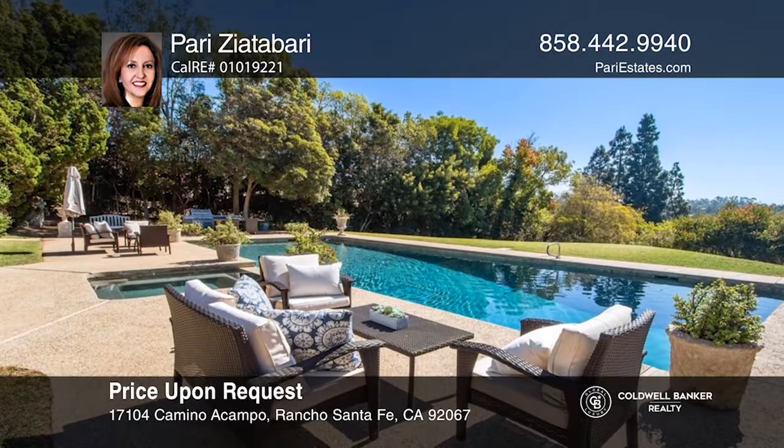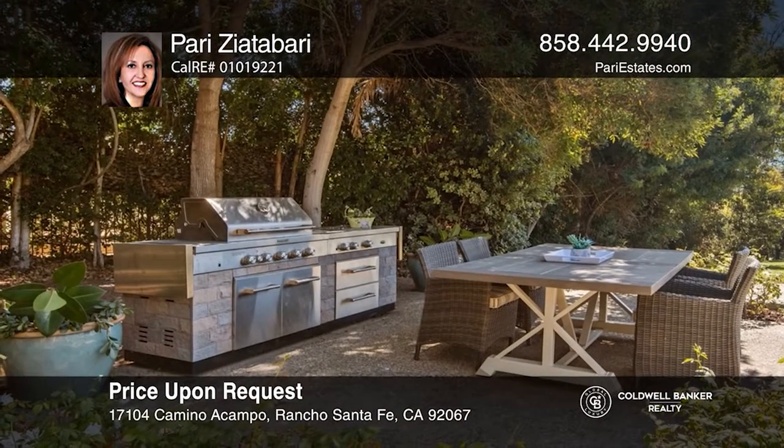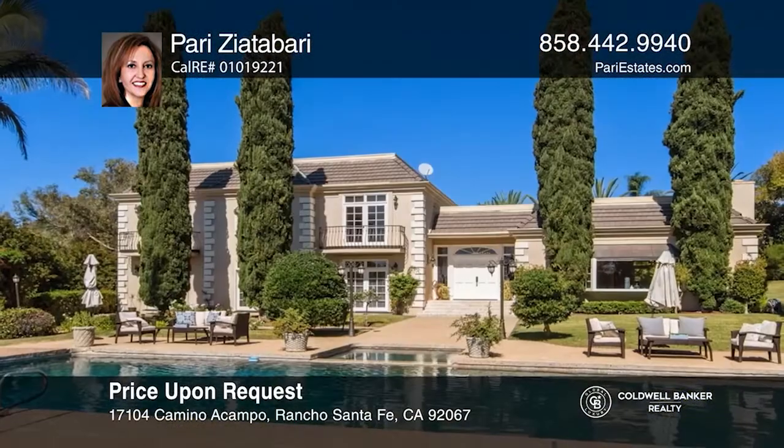The south side of the home enjoys all-day sunshine. Feel that this is the property for you? Contact Perry Ziadabari to see how to make it yours.